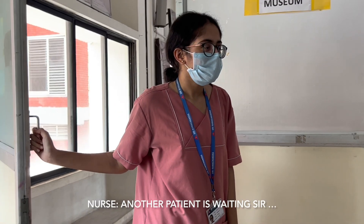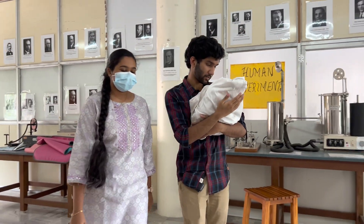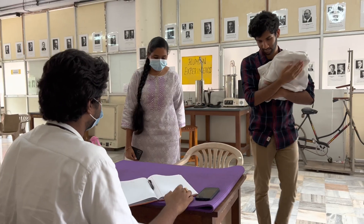Excuse me, sir. What are you? You're waiting for a patient, sir. Tell me, ma. Please, take a seat.